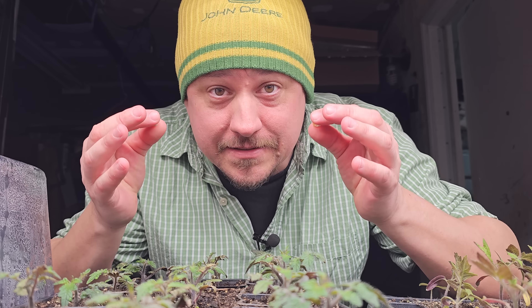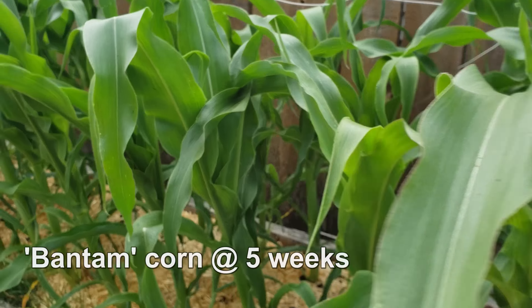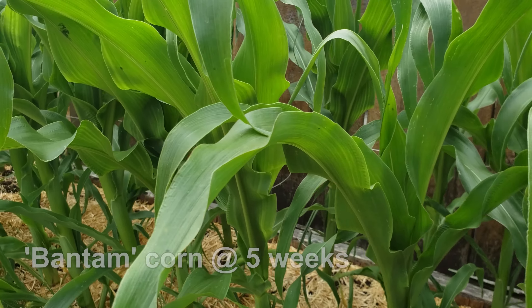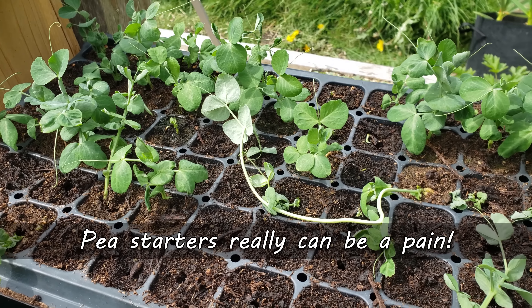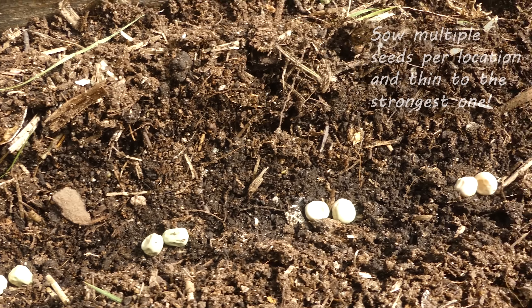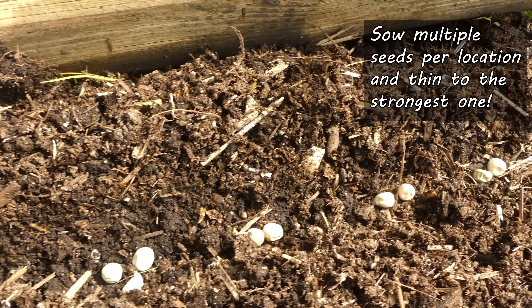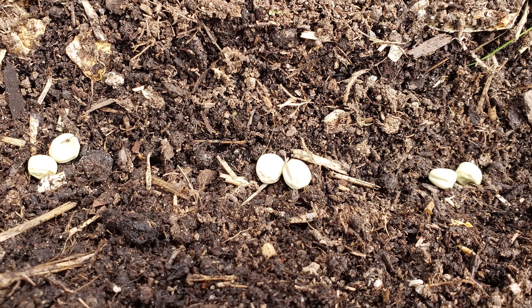Other crops, like peas and corn, while they can be started early, there's little sense in doing so. It's because they grow so fast — it's just way easier to direct sow them right in place in the garden when the soil warms up. And if you're worried about poor germination or plant selection, you can sow two to three seeds per location and then thin to the strongest one once the plants get going. Easy stuff.